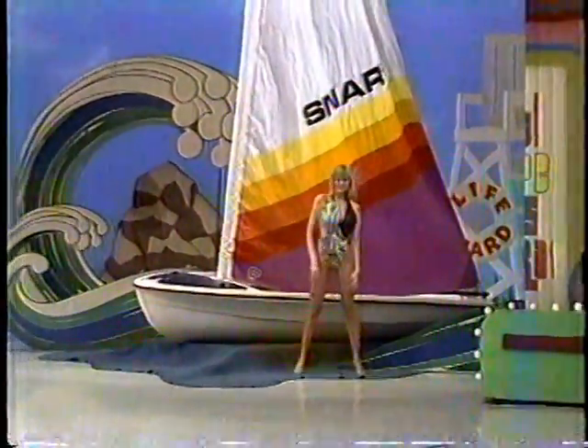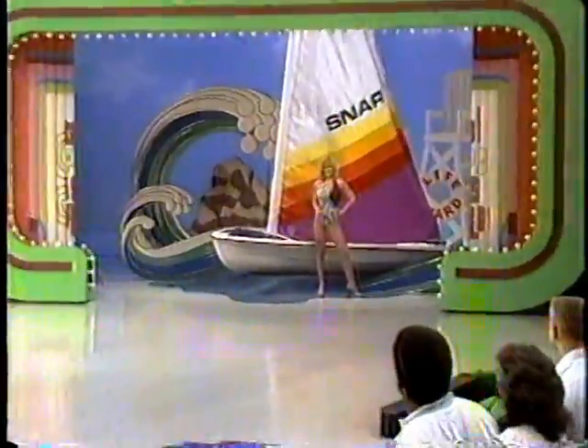Finally, Sun Chaser 2 holds four adults comfortably, has a large cockpit, and full foam flotation for maximum safety from Snark Boats.